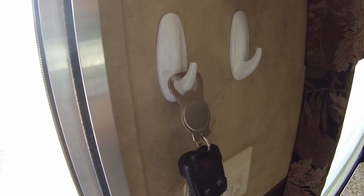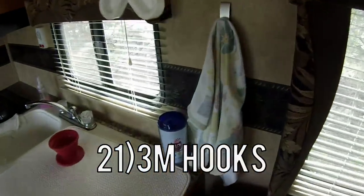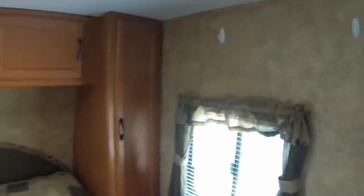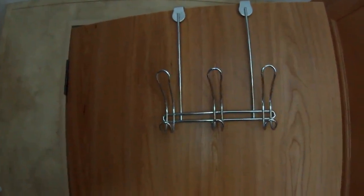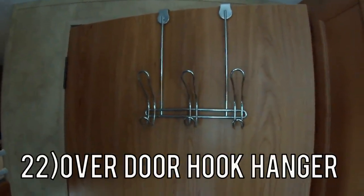Number 21 is hooks. We have hooks for keychains, hooks for towels, hooks for hats, hooks for shirts and pants and the laundry hamper — we have hooks everywhere. So if you haven't figured out the hook thing, you gotta hook yourself up. Keeping with the hooks, number 22 is this door hook. This is where we hang our towels — definitely a nice addition.